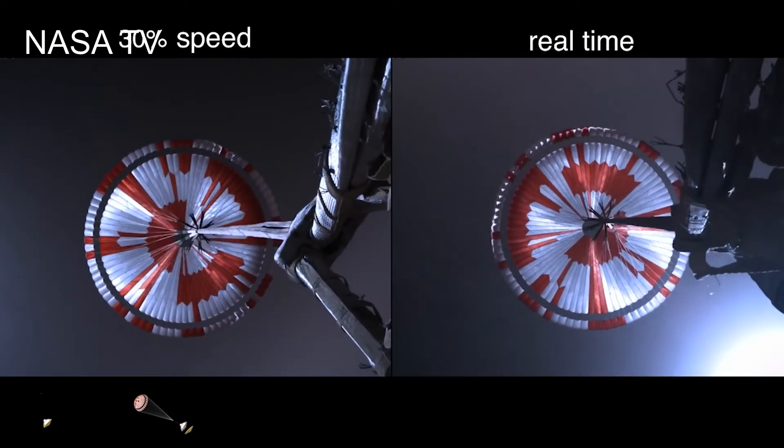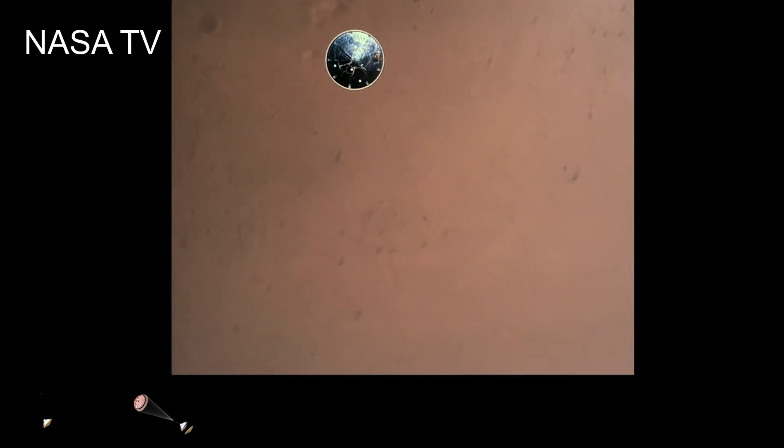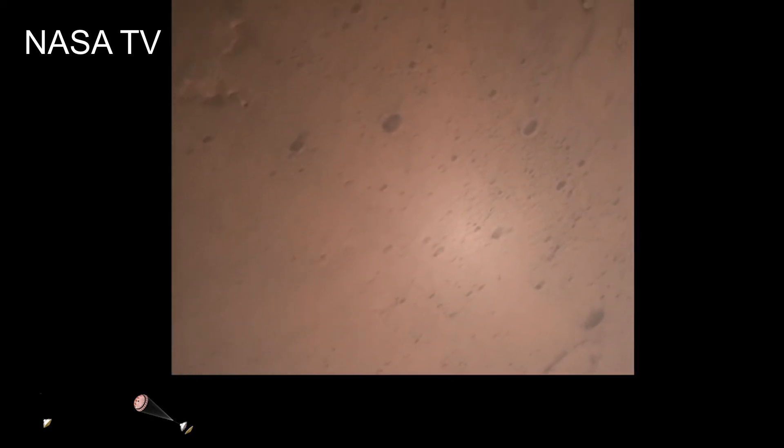Our current velocity is 440 meters per second at an altitude of about 12 kilometers from the surface of Mars. Heat shield separated. Perseverance has now slowed to subsonic speeds and the heat shield has been separated. This allows both the radar and the cameras to get their first look at the surface. Current velocity is 145 meters per second at an altitude of about nine and a half kilometers above the surface.